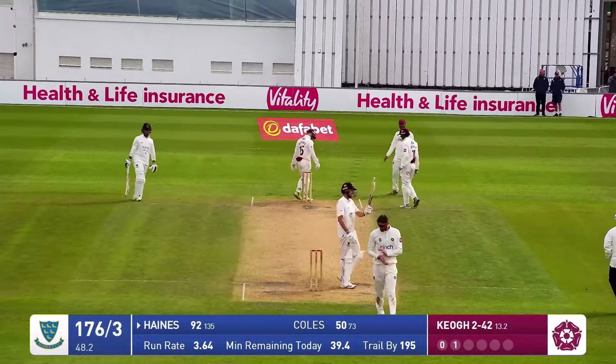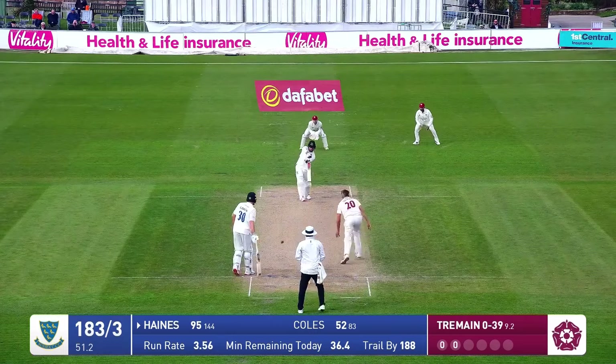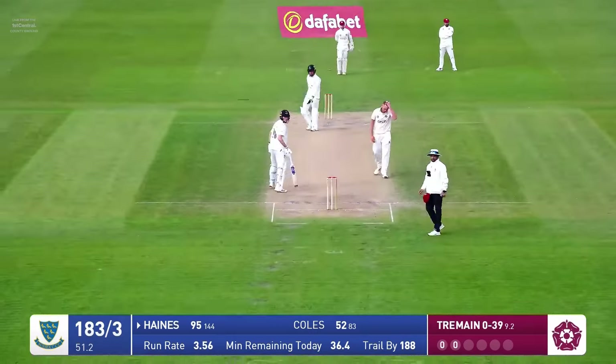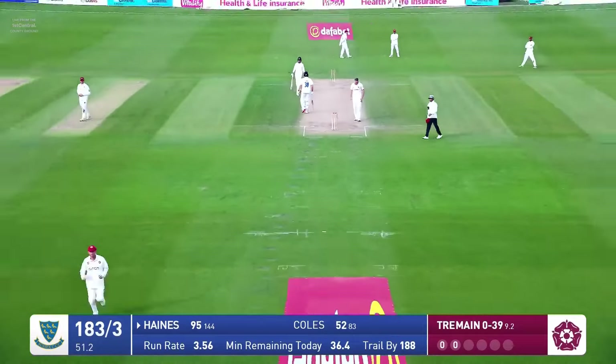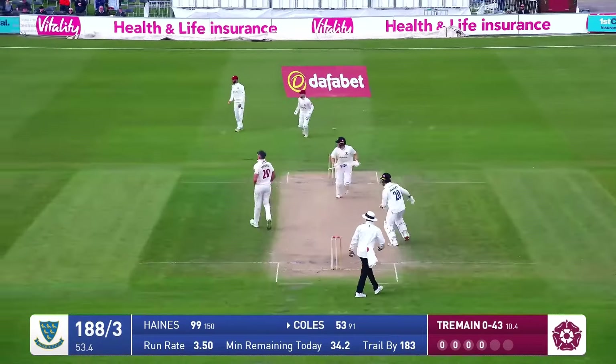Very fine half-century by a very fine young cricketer. He's in and bowls to Haynes, who drives beautifully down the ground — that's four runs. A beautiful shot by Tom Haynes. Overpitched. Tremaine into bowl again, and that's wide outside the off stump.